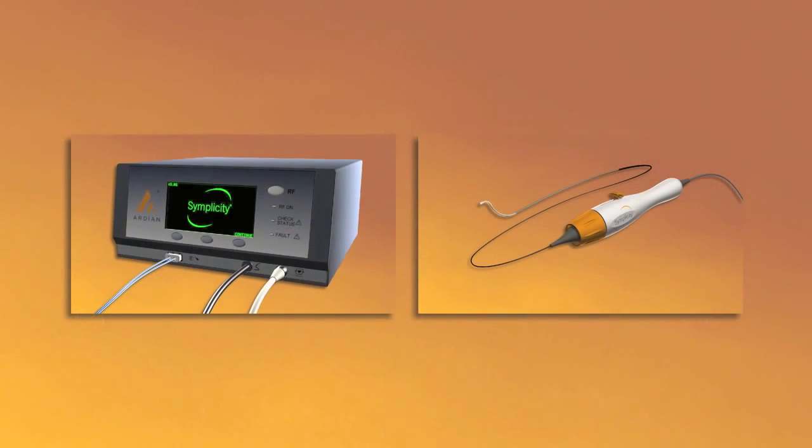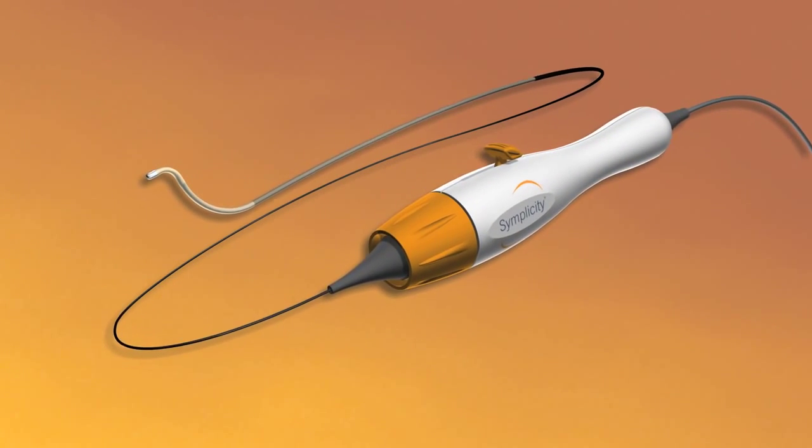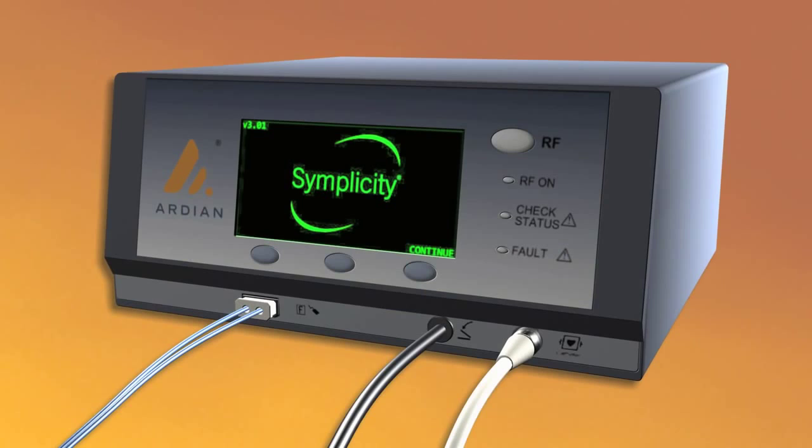The Simplicity Catheter System features two main components designed to work in concert to deliver safe, individually tailored treatments with maximum ease of use: the low-profile treatment catheter and the automated portable RF generator.